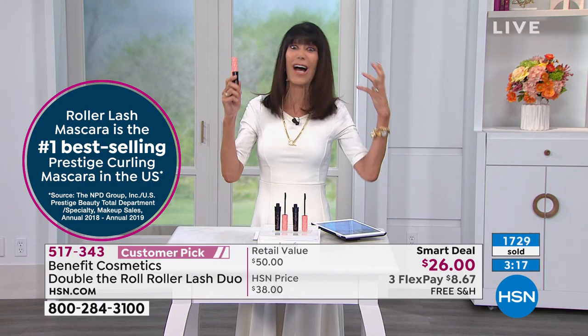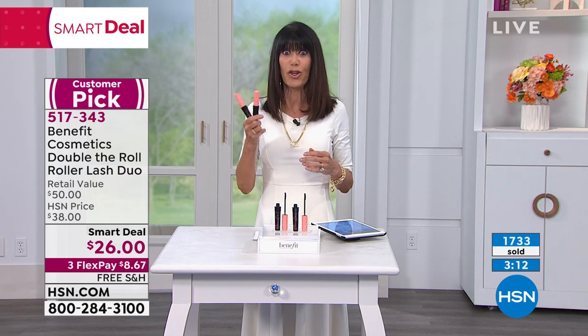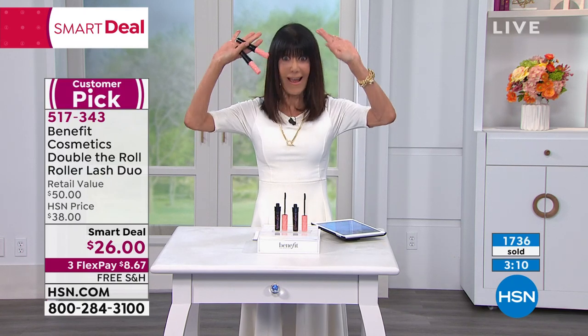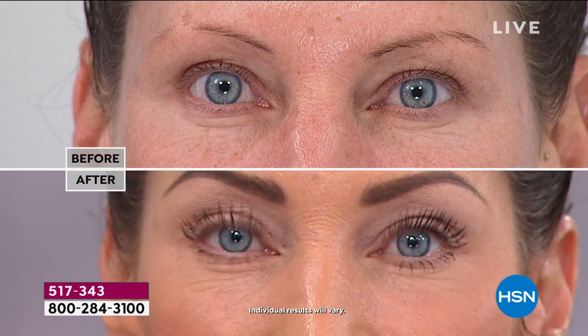Someone's definitely going to get in trouble for this — grab it while you can. Get one for your girlfriend. It is the best little deal. Thank you so much, Annie. Bobby, thank you so much. Love to your family — take care, stay well. So do not hang up on that great smart deal. Definitely take advantage of that one as well. Item number 517343.